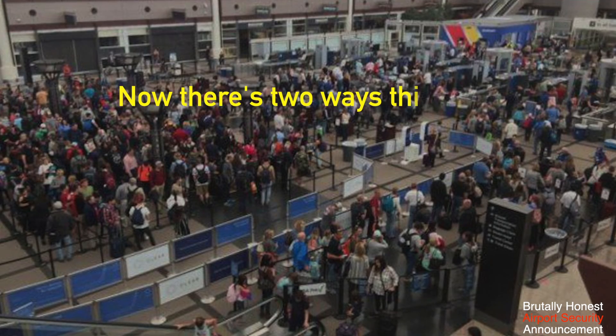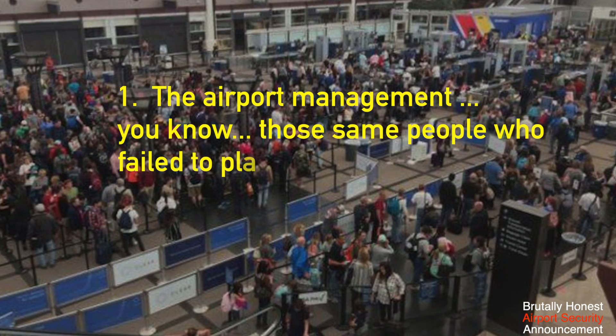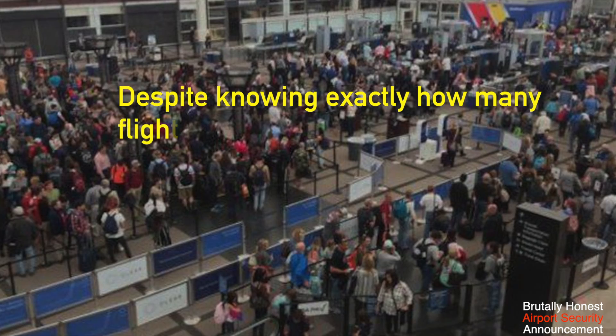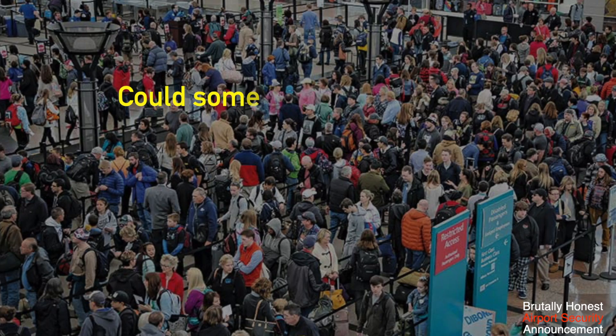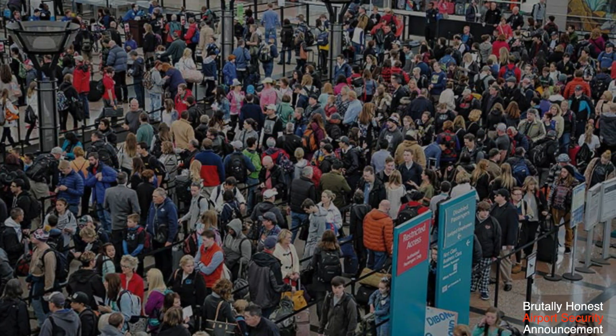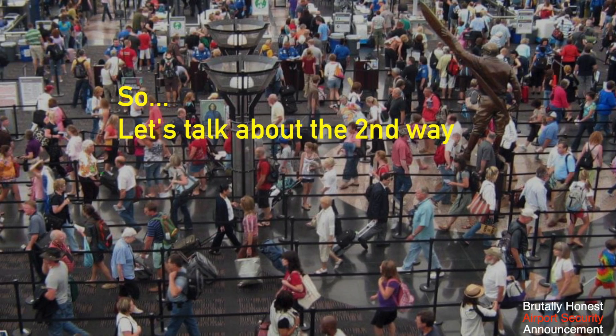Now there's two ways this can happen. One, the airport management — those same people who failed to plan for the crowds despite knowing exactly how many flights would be departing today — could somehow instantly call in more security staff so we could open more screening checkpoints. That's not going to happen. So, let's talk about the second way.